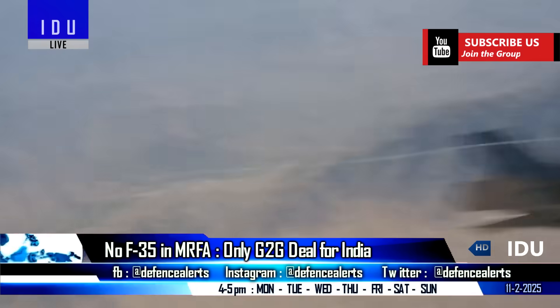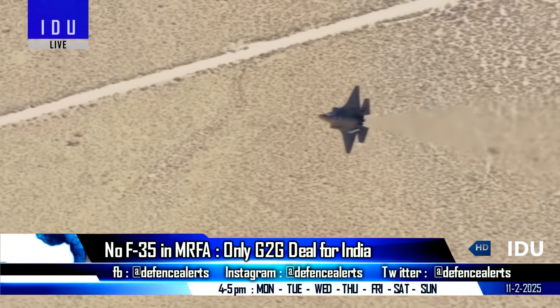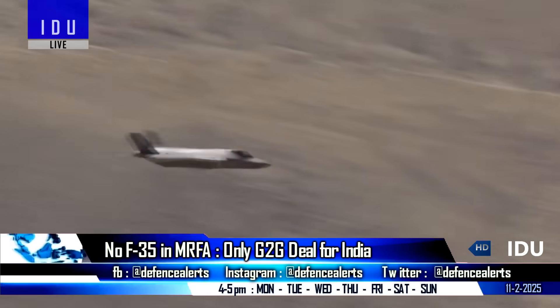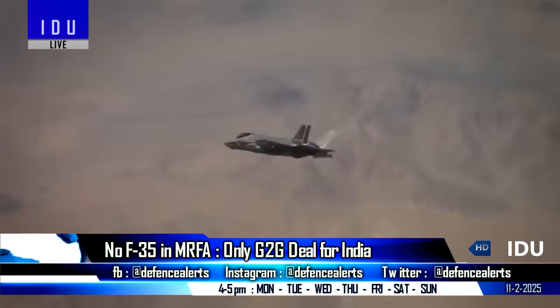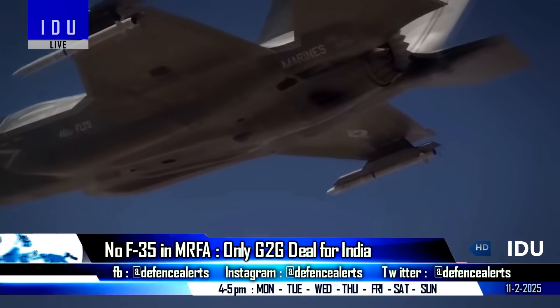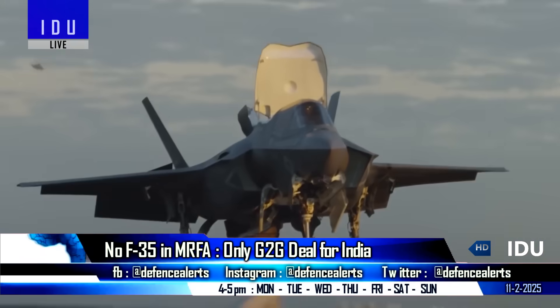U.S. officials also said that if India formally requests the F-35, the matter would be taken up for further discussion, but there is no assurance that such a deal would be finalized. The reluctance to offer the F-35 could be influenced by various geopolitical dynamics, including concerns over technology proliferation.